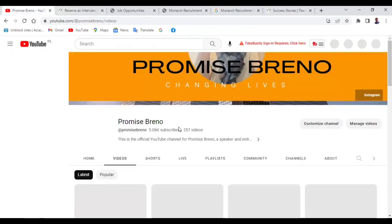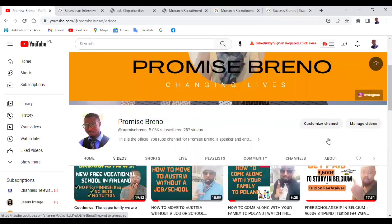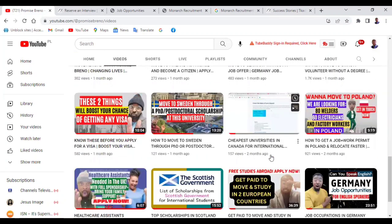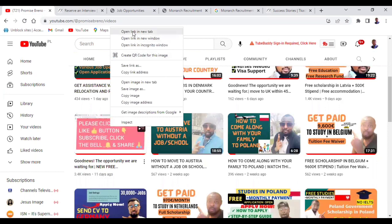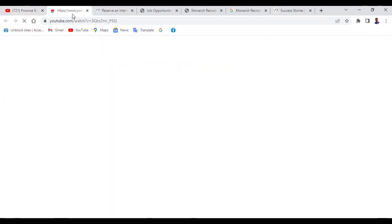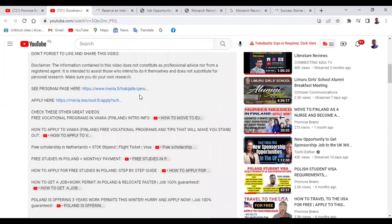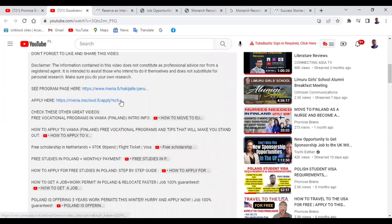This is my page — I'm changing lives. I've made several videos about moving to the UK, Canada, Germany, Finland, Poland, and so on. This is the video you are watching now. When you come to the video, go below it and click on 'show more.' When you click show more, you'll find it somewhere here. This link is where you can apply — you just need to click on it and it will take you to where you can apply.